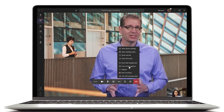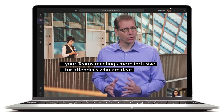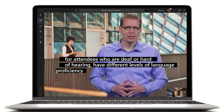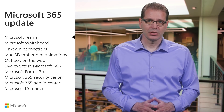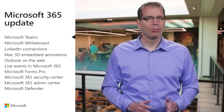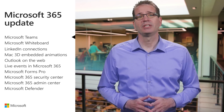Live captions and subtitles make your Teams meetings more inclusive for attendees who are deaf or hard of hearing, have different levels of language proficiency, or are connecting from a loud location. The English preview of this feature is coming soon, and I'm sure more languages will follow. This new functionality will help everyone more fully participate in Microsoft Teams meetings.